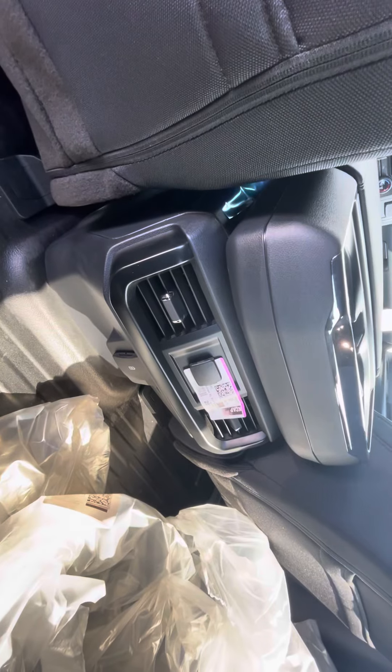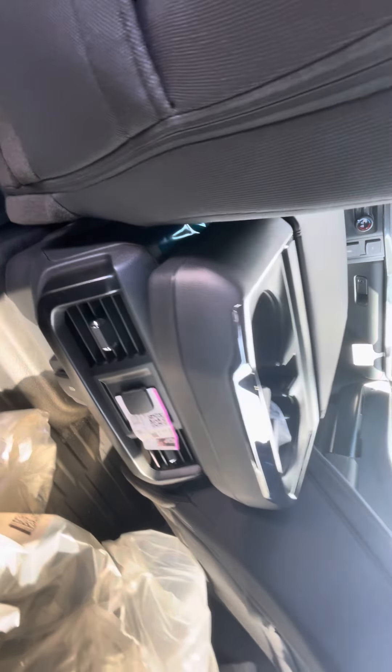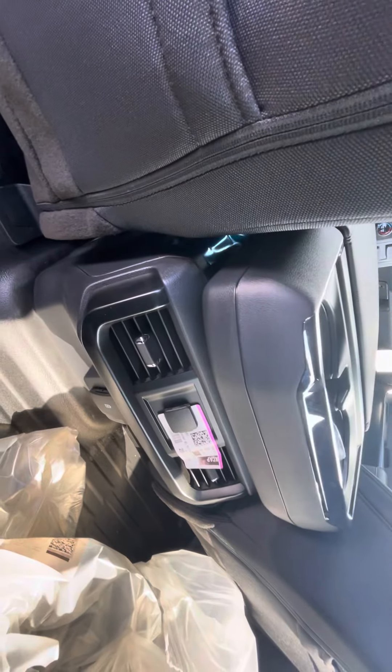These seats do fold up, giving you lots of extra storage. It's still in its delivery mode here. It looks like there's a USB back here and 12 volts, as well as ventilation for your passengers.